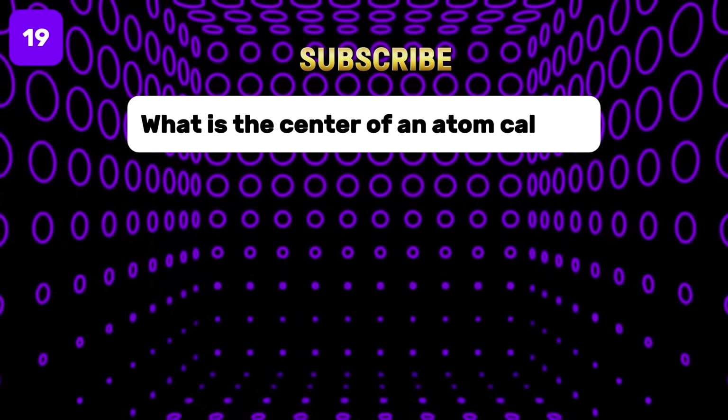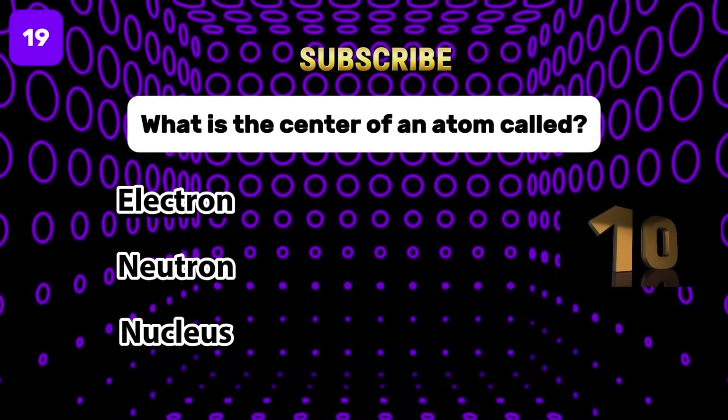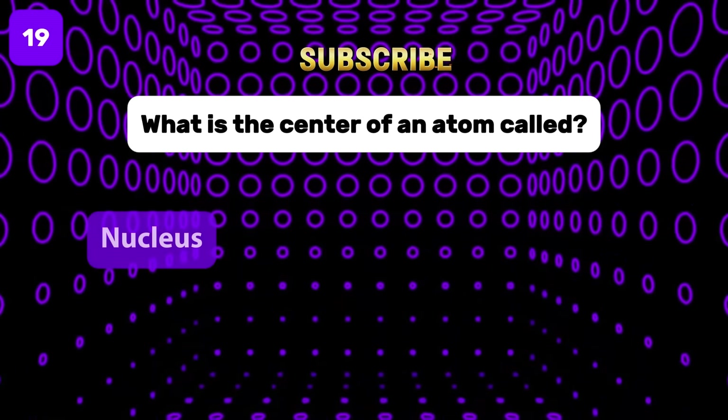What is the center of an atom called? The correct answer is the nucleus.